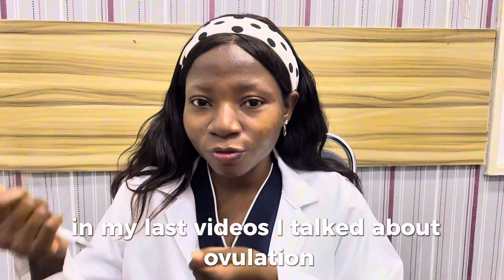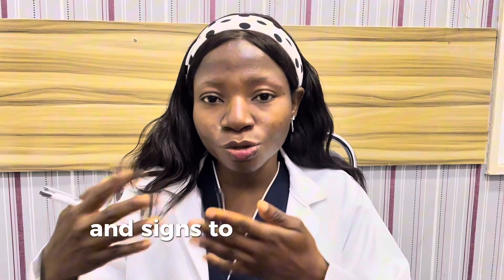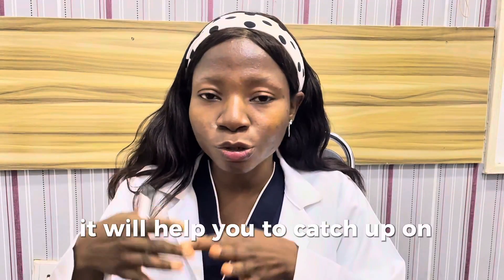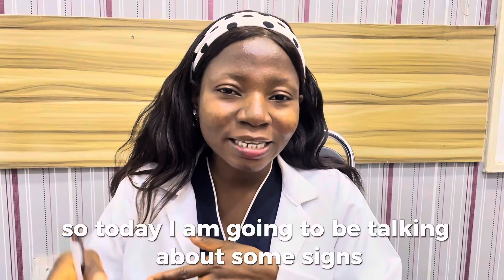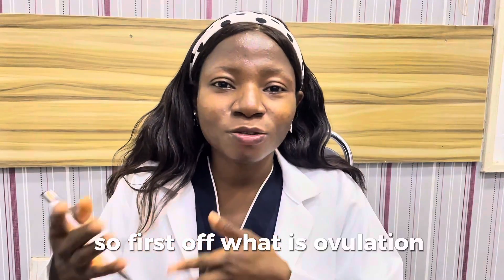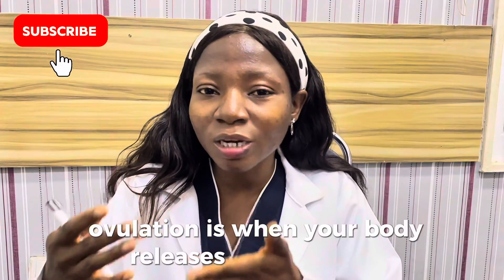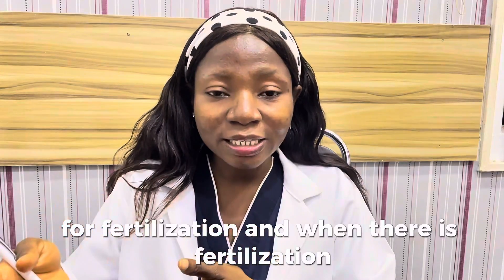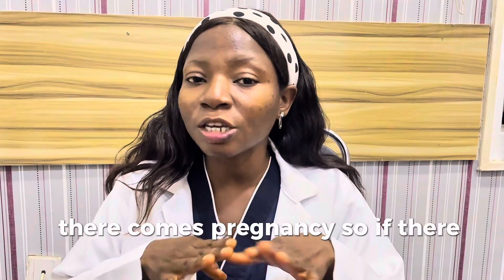In my last videos I talked about ovulation and signs to know if you are ovulating or not. If you have not seen that video, you should go and see it — it will help you to catch up on today's video. Today I am going to be talking about some signs that will tell you that you are not ovulating. First, what is ovulation? Ovulation is when your body releases a mature egg for fertilization, and when there is fertilization, there comes pregnancy. So if there is no ovulation, there is no pregnancy.